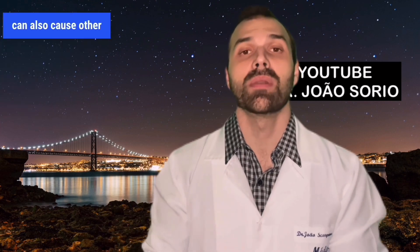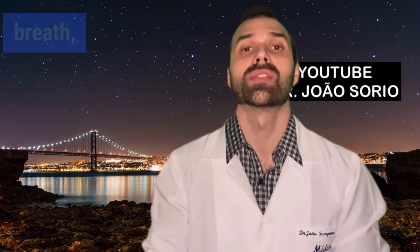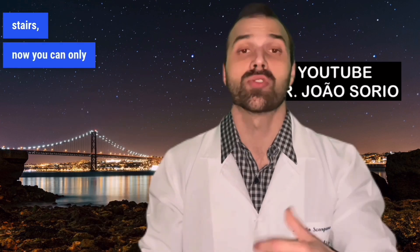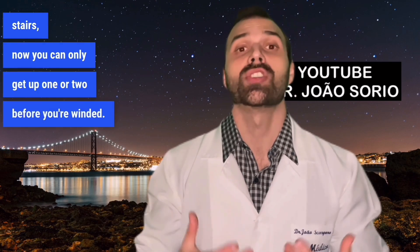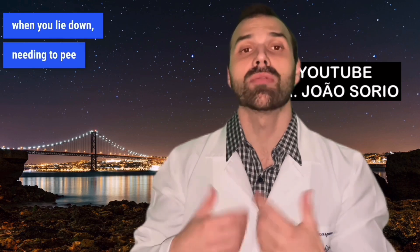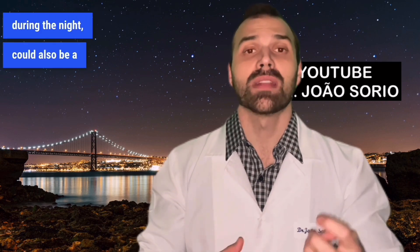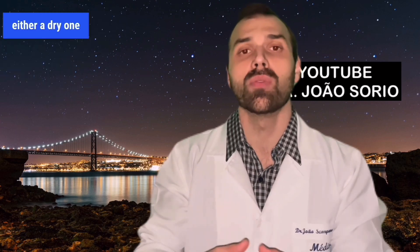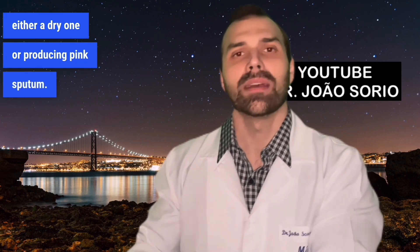Heart failure can also cause other symptoms like shortness of breath and decreased physical fitness — for example, you used to climb four flights of stairs but now you're winded after one or two. Other symptoms include shortness of breath when lying down, needing to pee more often during the night, and coughing — either a dry cough or producing pink sputum.